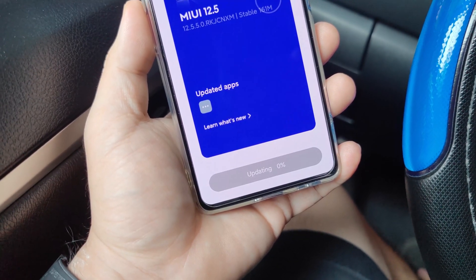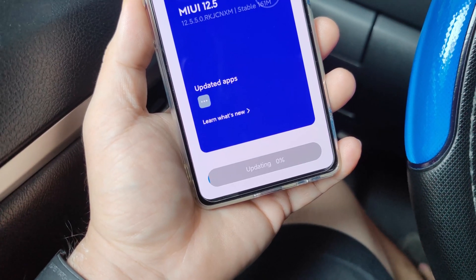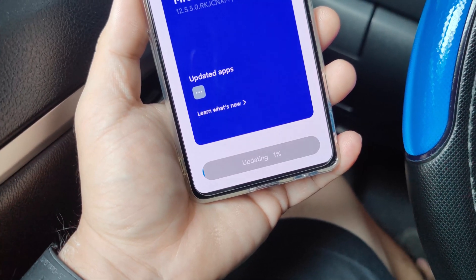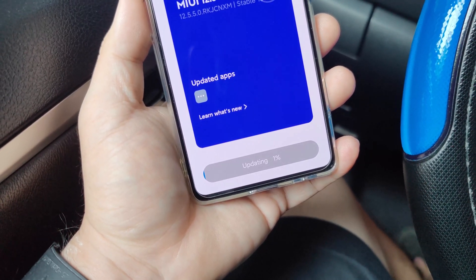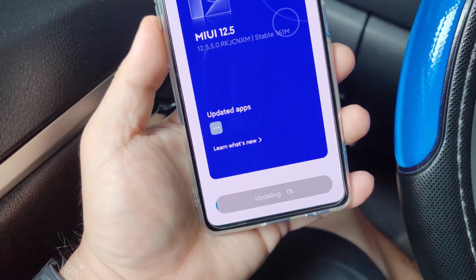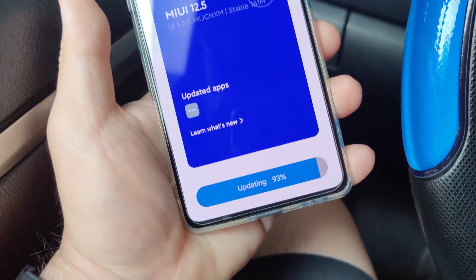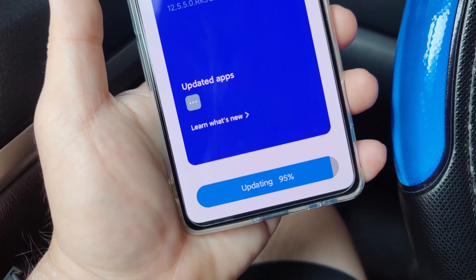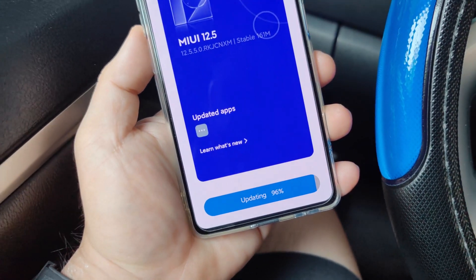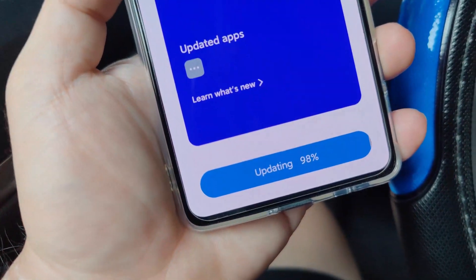We're almost done — the update is already in progress and the firmware is being pushed into our phone. It's doing its job; it might take a while. We're at around 95% completion of the firmware update, so the phone will reboot in a few seconds. Just hang in there.